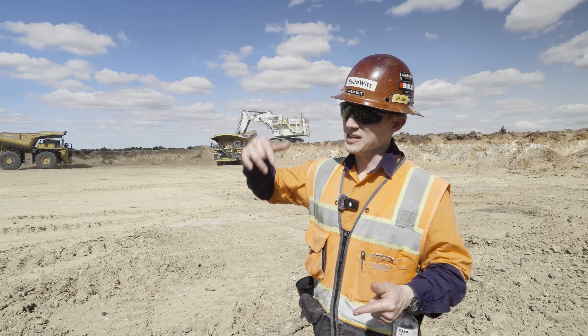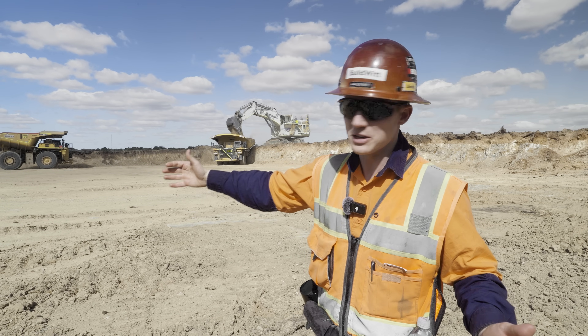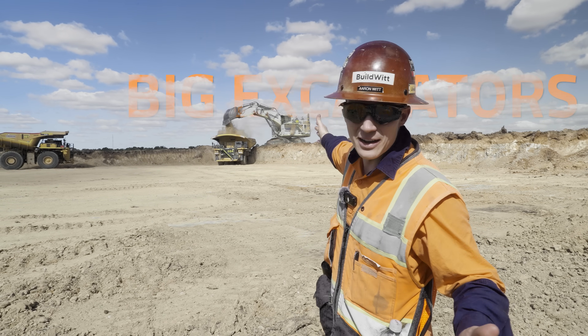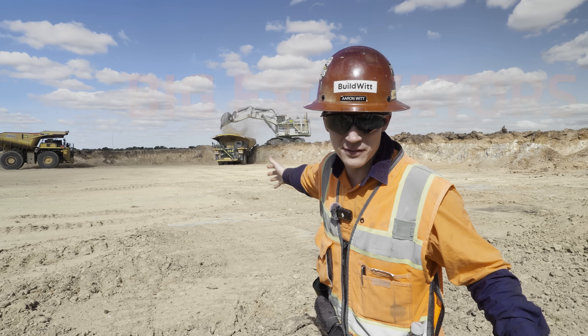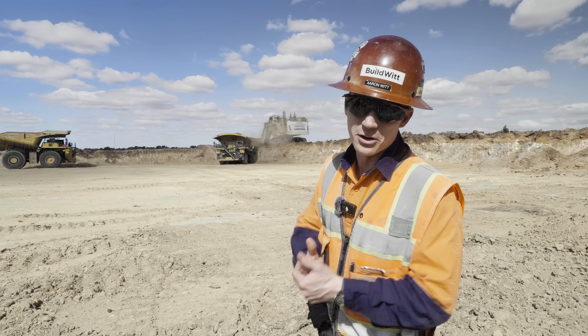Before we get to the autonomous drills and dozers, it wouldn't be a Queensland mining video without big excavators. This is one of nine big excavators they have on site. Without further ado, here is Digger 69.